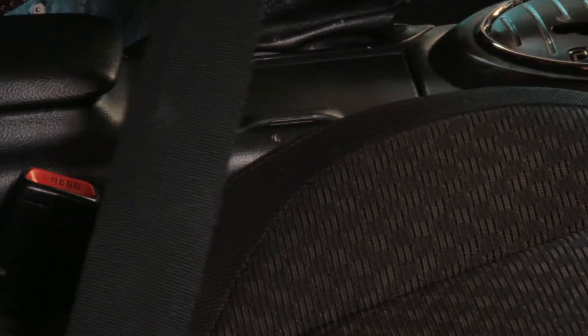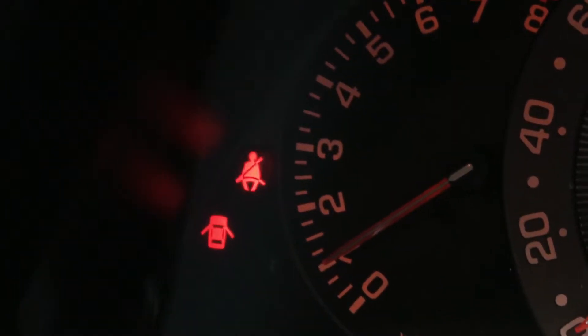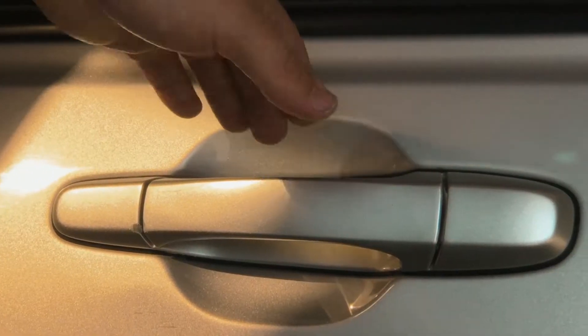We also look at your seatbelt, make sure that it clicks and that it turns the light on and off, whether it's in or out. We also look at your doors, make sure there's no rust, no issues with the body of the car, and that the hinges work just fine.